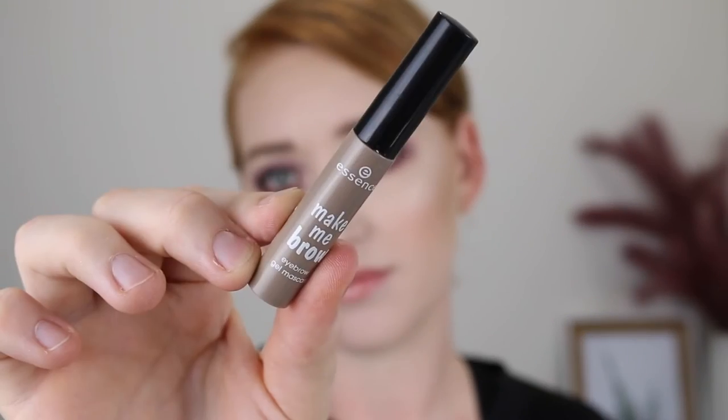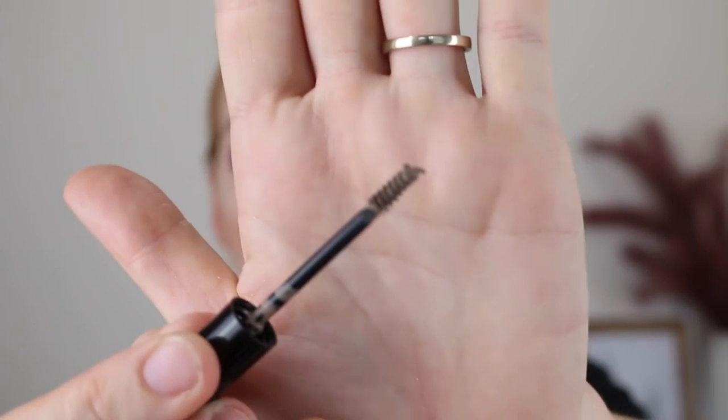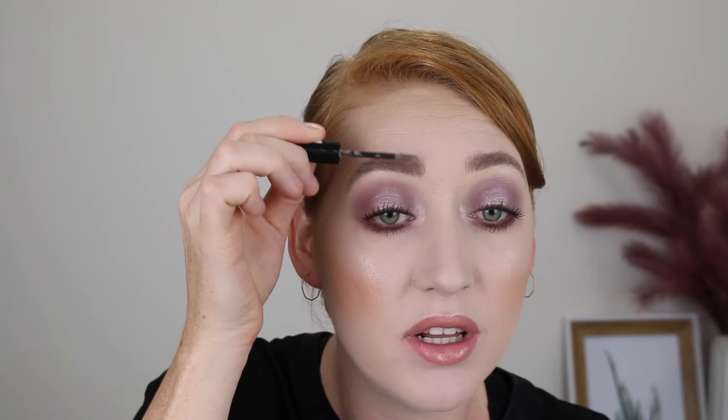And then to finish off my brows, of course I need a volumizing brow gel, and my obsession this year has been the Essence Make Me Brow in shade 01 Blondie Brows. What I absolutely love about this is how tiny the wand is — so precise, you can really get up in there. This is a colored eyebrow gel with fibers that grab onto your hairs and make them look more full and just makes your brows look more hairy, which is what I'm here for. It costs under $5 — so affordable and it works so well.